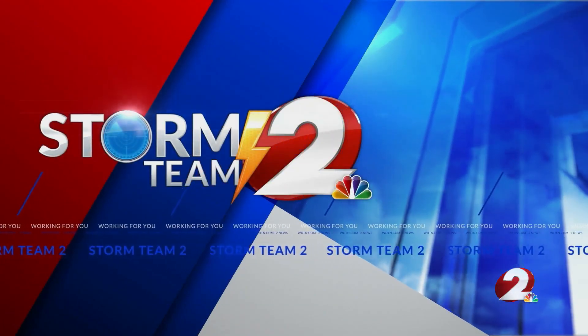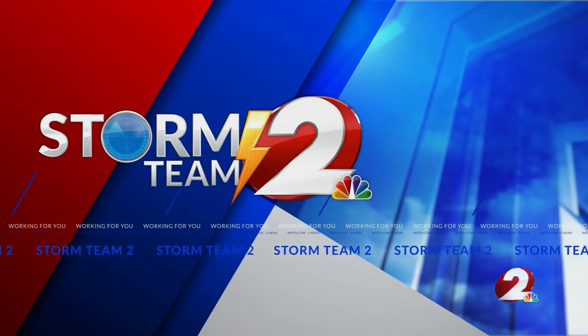Meteorologist Cameron Saliga with your Storm Team 2 forecast. Speaking of those tornadoes in Oklahoma, right now we're actually seeing some severe weather down to the south into parts of the southern states along the Gulf of Mexico. We are seeing some of those tornadoes today. It's pretty uncommon for this time of year as we go into the summertime. Usually those southern states see tornadoes into April and May, but we're seeing that right now here into June.